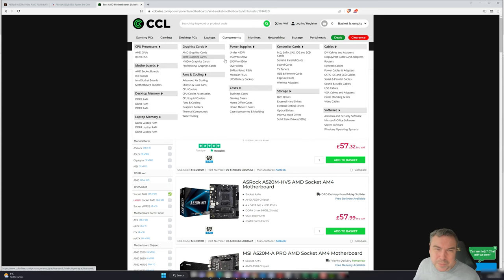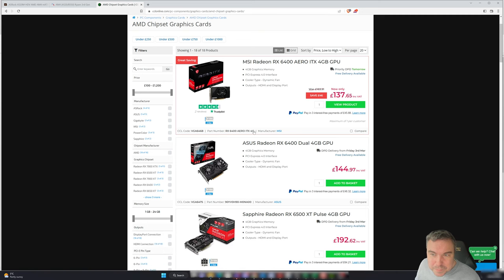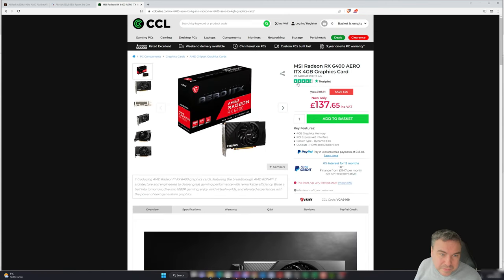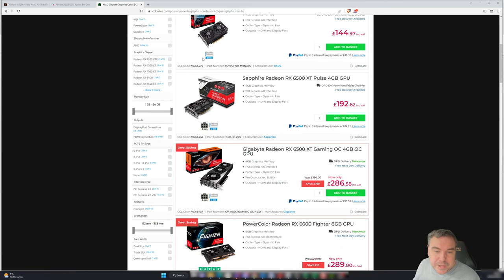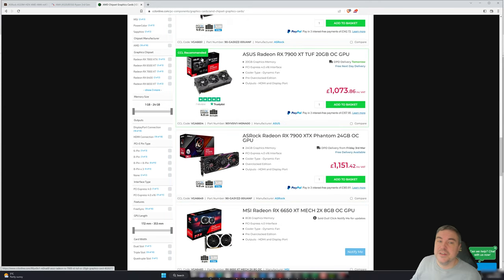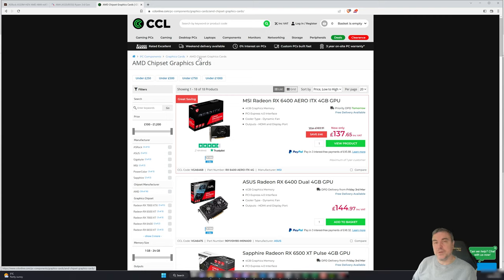Looking at graphics cards in the UK — none of the options appear to be low profile single slot, which is what we'd need for small form factor cases. You can see the kind of prices on offer but the supply challenges in the UK are very different from the US. It's a bigger country with more demand. But that's ways you can build a PC for around the £300 or $300 mark.